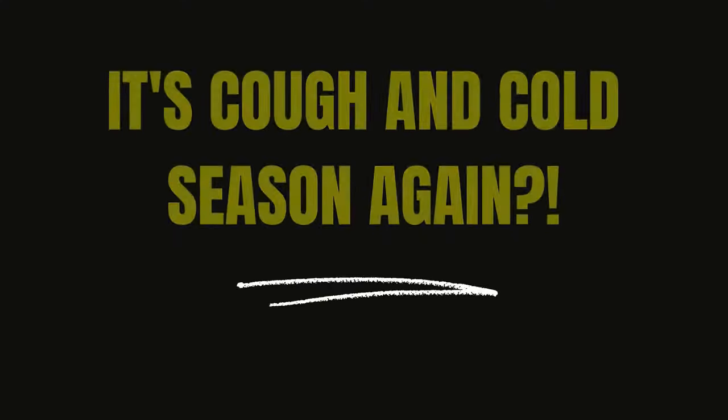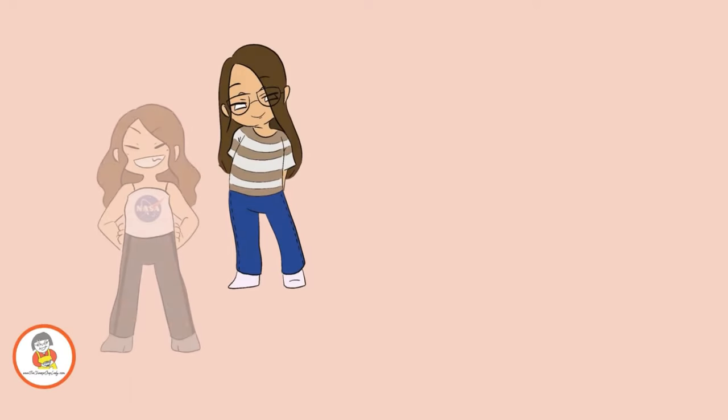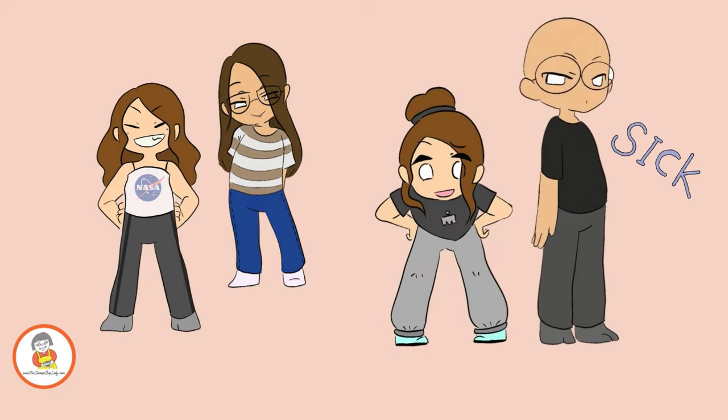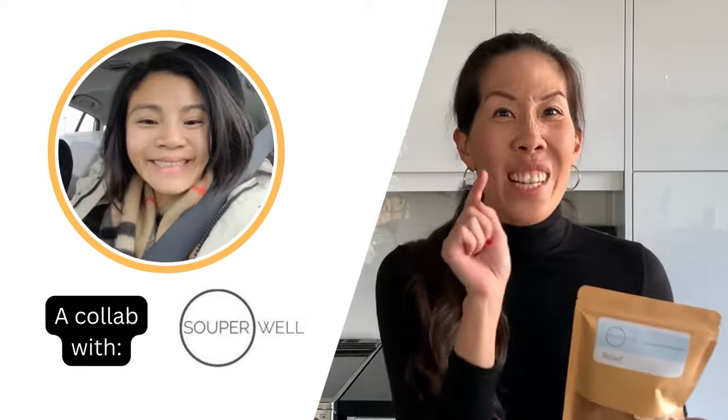It's cough and cold season again. Hey guys, it's Lisa with TheChineseSoupLady.com. There's a lot of people getting sick lately — the kids are sick, cousins are sick, I got sick, my husband's sick. In collaboration with Tash from Superwell — great timing on the soup — I'm going to make a relief soup tonight for my family. It's going to help relieve cough and decongestion to help you feel and breathe better.